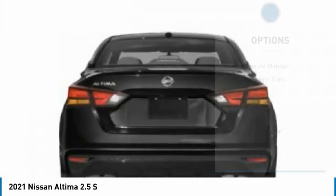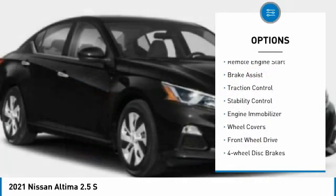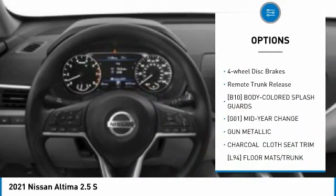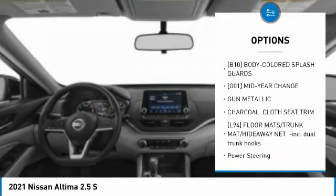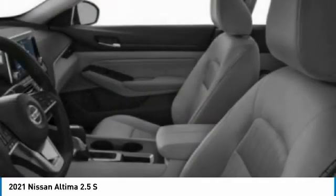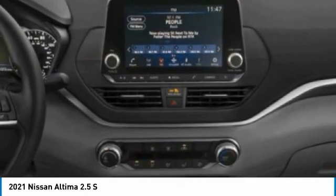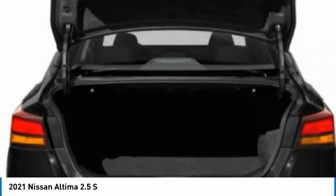Here are some of this vehicle's great options: tire pressure monitor, remote engine start, brake assist, traction control, stability control, engine immobilizer, wheel covers, FWD, four-wheel disc brakes, and remote trunk release. Drive away with a great deal on this vehicle — call or stop in today.